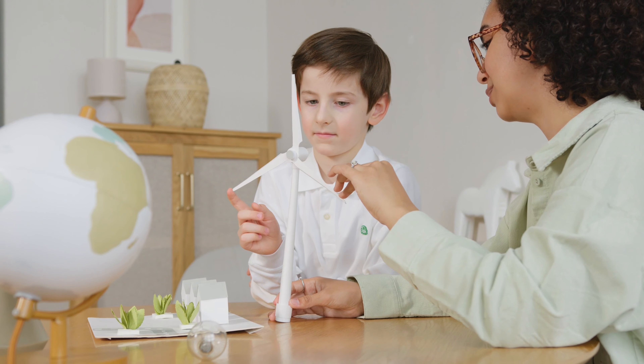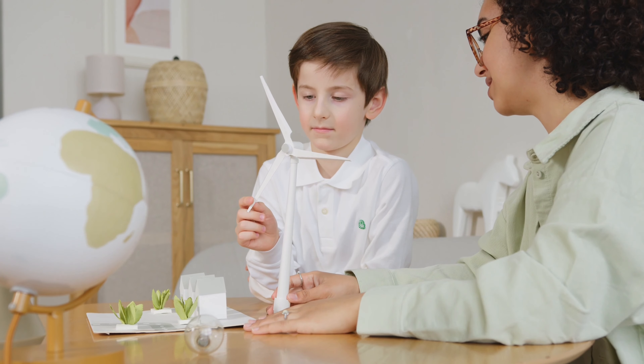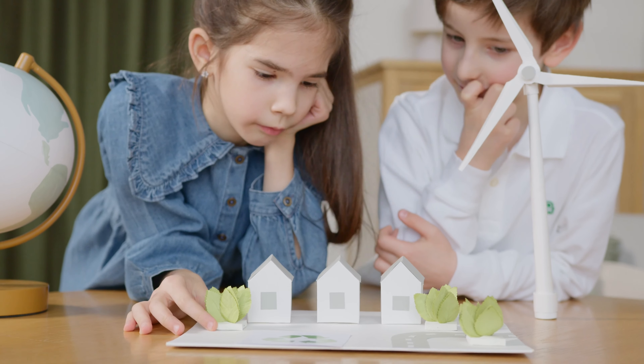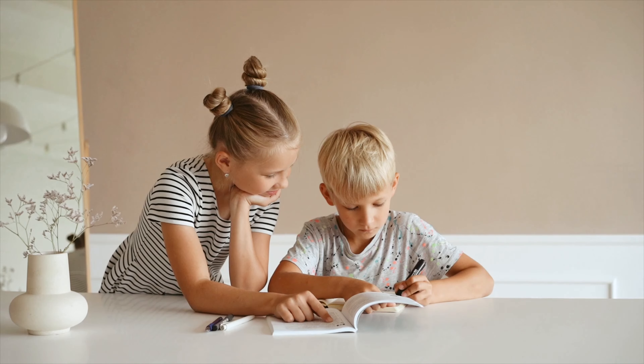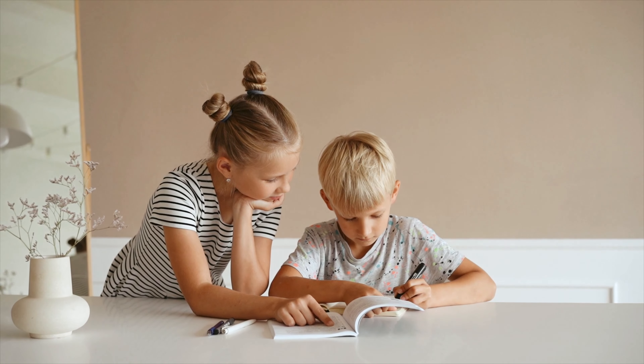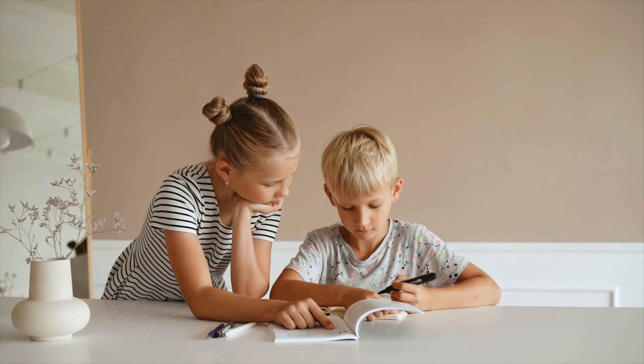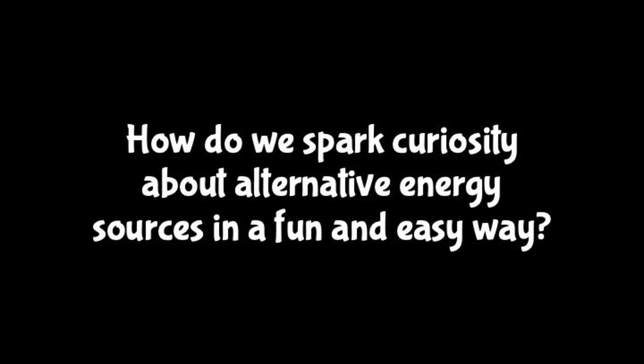It is important to teach children fundamental concepts such as sustainability early on, as it lays a strong foundation in their lives for the future. Currently, some of the effective ways to introduce such topics are 3D models, books, and videos. But how can we spark curiosity about alternative energy sources through a non-traditional way?